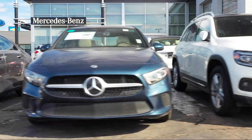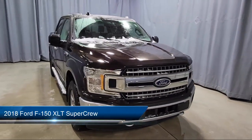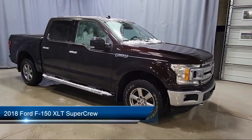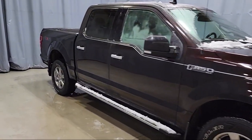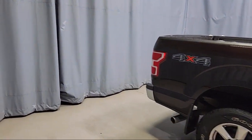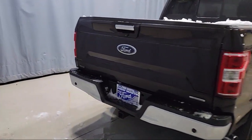Welcome to Fred Martin of Youngstown, and here's a look at another one of our great vehicles from our inventory. It comes equipped with exterior parking camera with dynamic hitch assist, remote start system, voice-activated touchscreen navigation system, outside temperature display, and power glass heated side view mirrors.